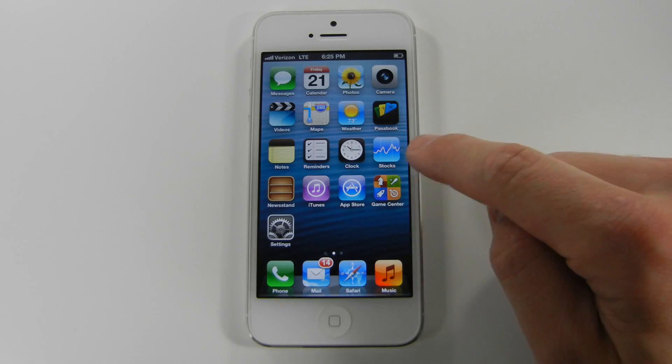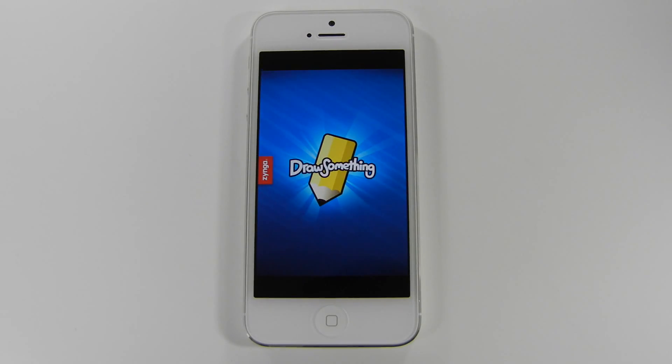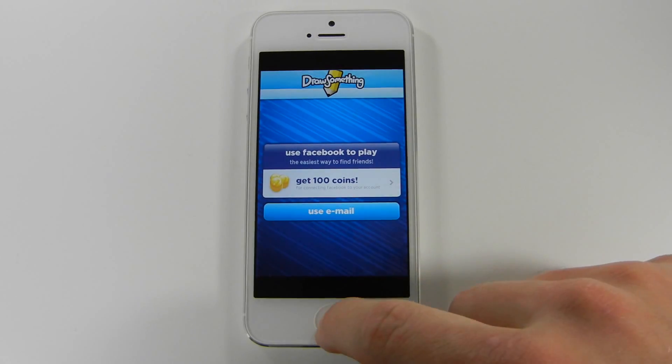The iPhone 5 is an incredible phone. You will notice that apps load up twice as fast, thanks to the new A6 processor, which has two times the processing speed and two times the graphics performance than the A5.